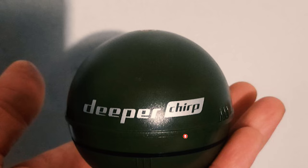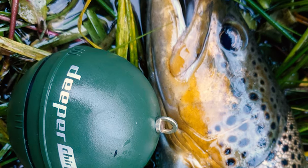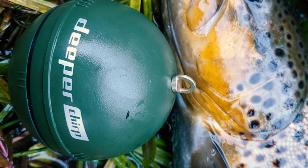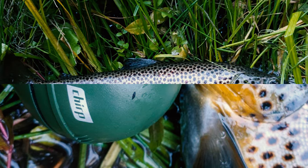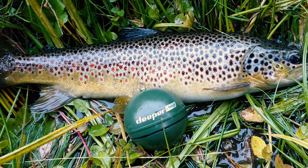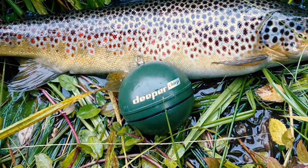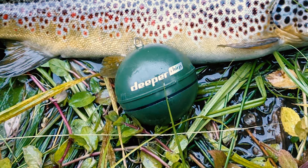This fish finder creates bathymetric maps from a boat, canoe, or kayak. It includes the Fish Deeper app to know when and where to fish, measure the depth, locate targets, and adjust several settings whichever way you want. This Deeper fish finder is a cool fishing gadget and the best fishing accessory for men and women, satisfying keen fishermen and making perfect fishing gifts.